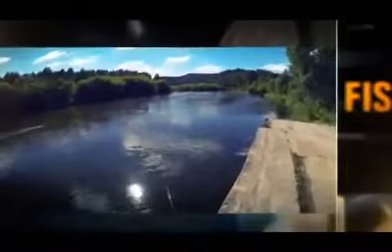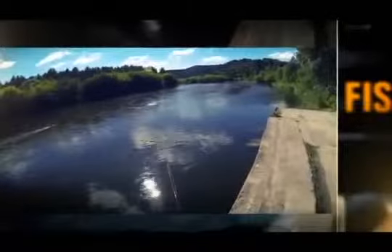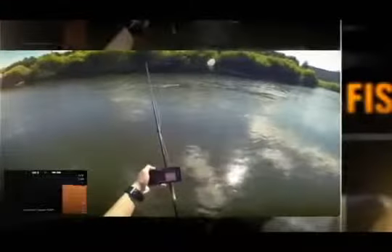Discover new fishing locations others miss. No more fishing blind while on the river shore. Tie Deeper to your line, cast, then reel in at a slow, steady rate with the rod tip up. The sonar beam will scan the area, transmitting data wirelessly in real time to your smartphone.